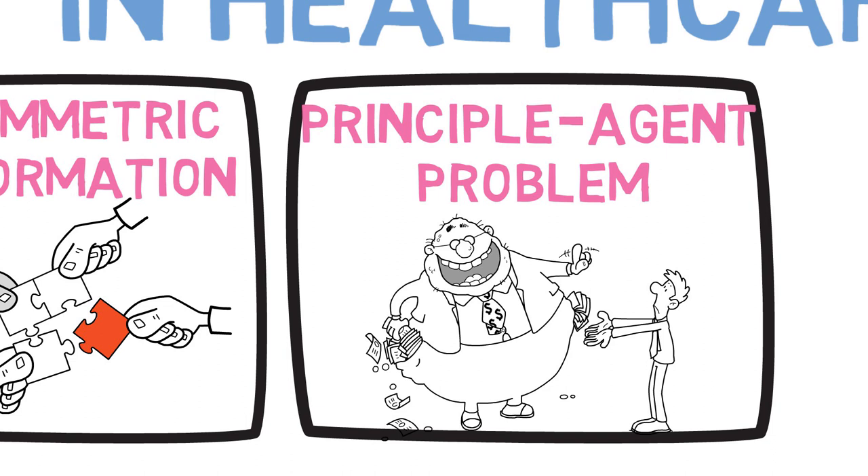Doctors and healthcare providers are often in a strong position to influence how much healthcare the patient purchases. Healthcare providers are not only financially incentivized to sell more than is needed, but are also under pressure to do so out of fear of litigation that usually follows a disgruntled patient who feels that they didn't get enough.